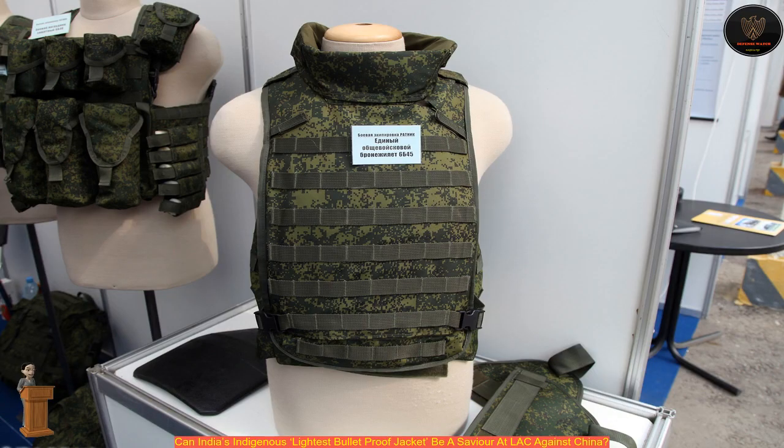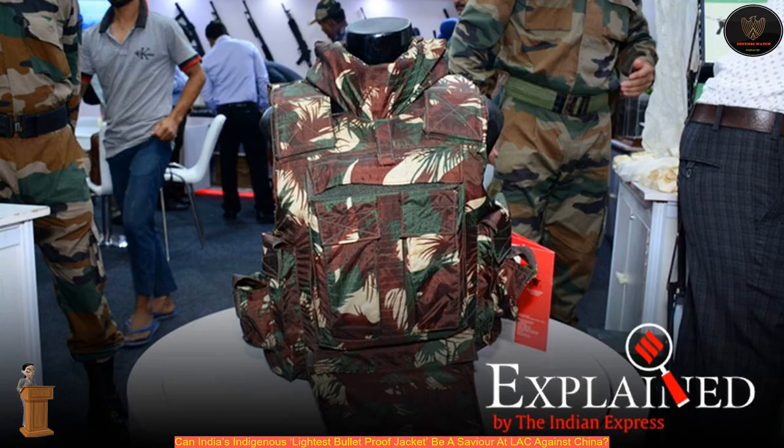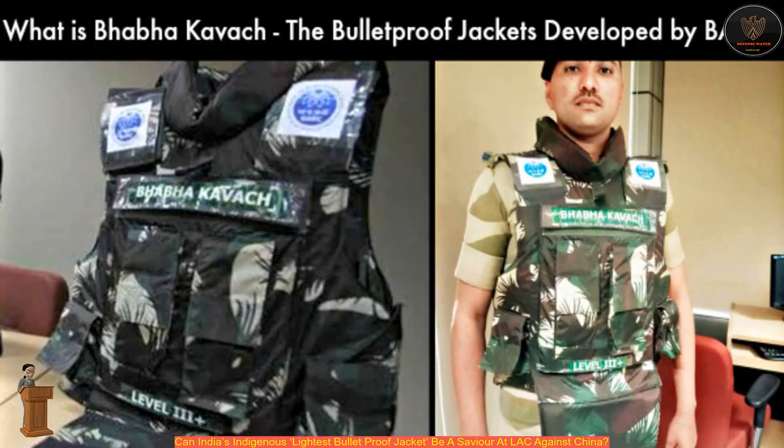The Armor Jacket, named Bhabha Kavach, is manufactured jointly by the Ordnance Factory's Board and the Public Sector metals manufacturer Mishra Dhatu Nigam Ltd. The technology is developed by India's premier institute, Bhabha Atomic Research Centre (BARC). It was unveiled last year at the International Police Expo in New Delhi.